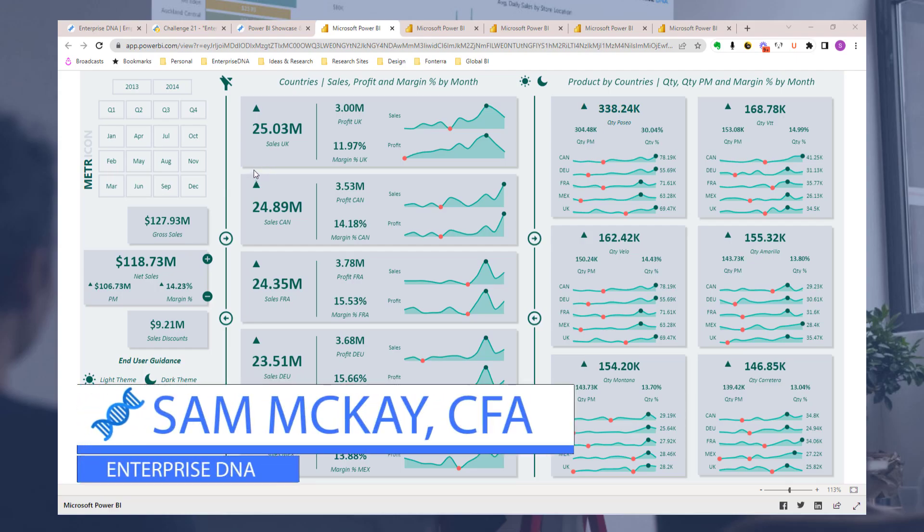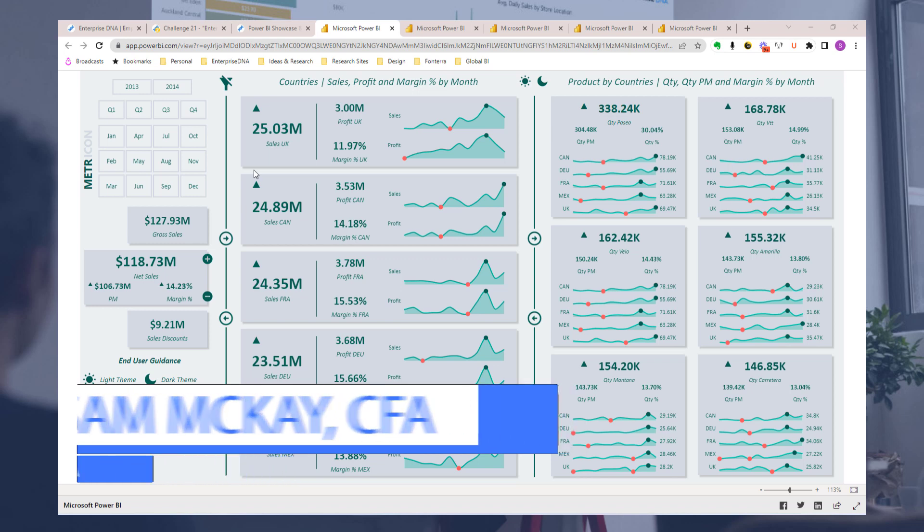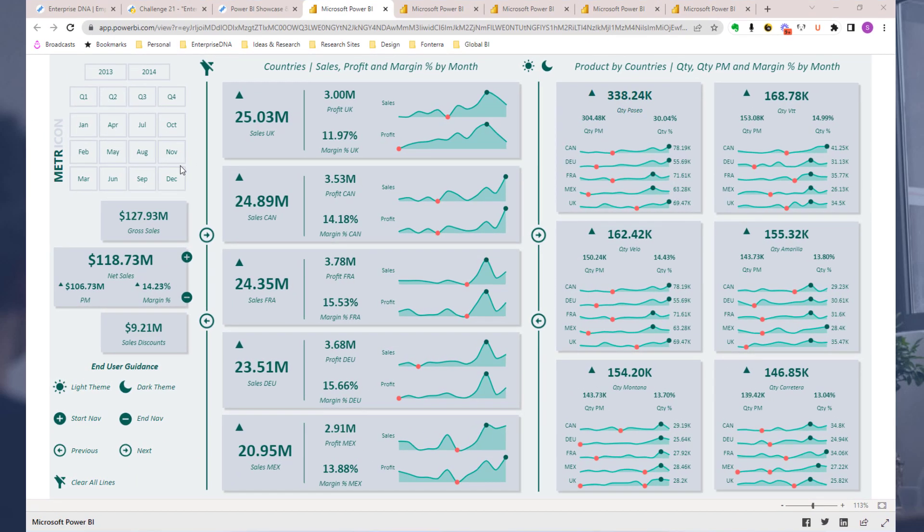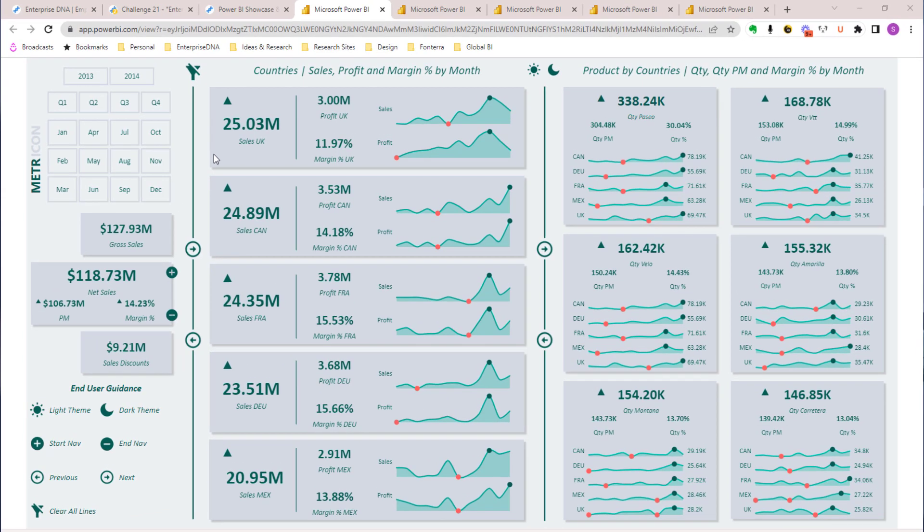Hey everyone, Sam here. I just wanted to show you some recent reports that have come through into the Enterprise DNA showcase, really just to inspire you around what is possible. These are some of the best reports you will see out there — absolutely compelling, showing great insights, designed well. They impress, and our goal is to get you to this level as quickly as we possibly can.